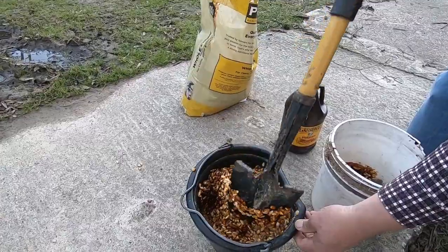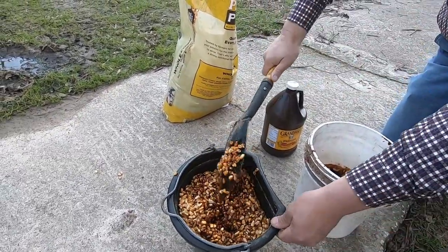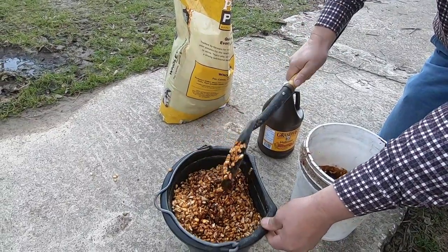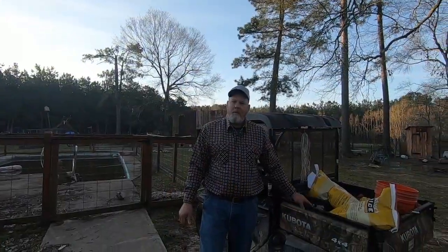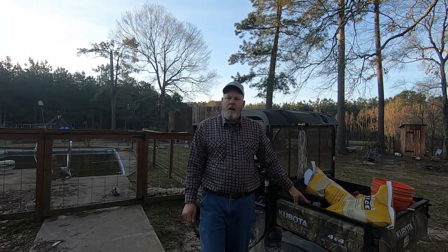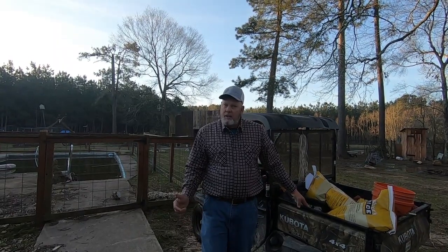This is corn and molasses to help attract the hogs, and it's sticking everywhere. Good morning y'all, this is Todd. I've got some corn mixed up with some molasses in it. I'm going out there to the hog trap and put a little bit of this bait inside the trap and outside the trap.